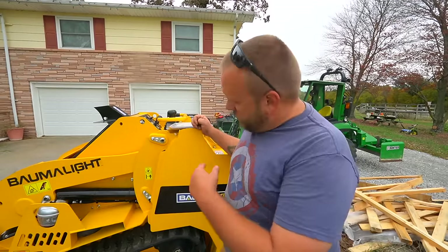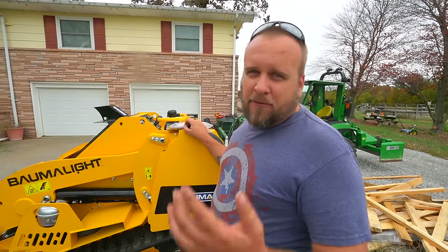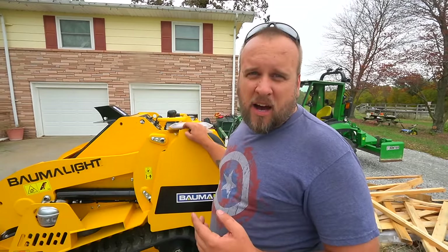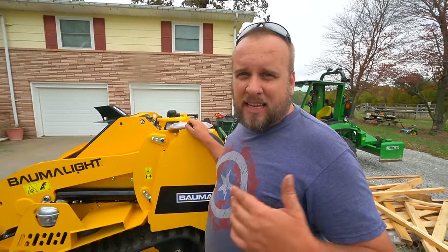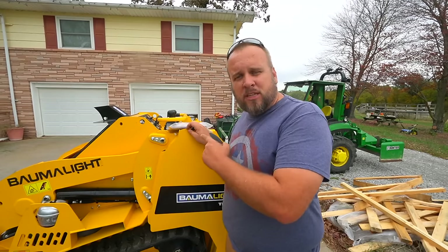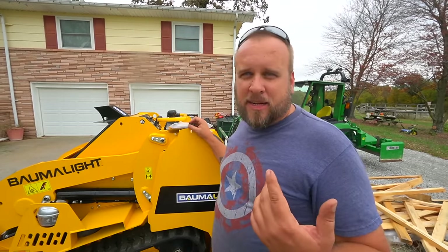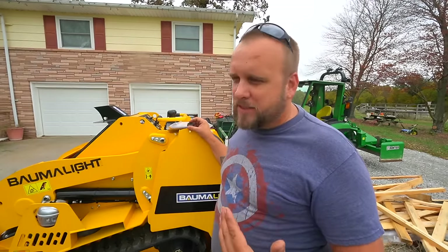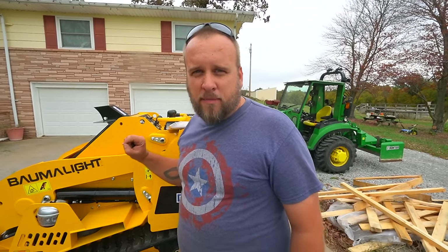I have one more note on why this is here: there are about 40 brands — 40 companies that manufacture miniature skid steers. I did not email a single company looking for one of these. I only reached out to Bommelite, and why is that? It's not necessarily because I've compared them all and I know what's best.